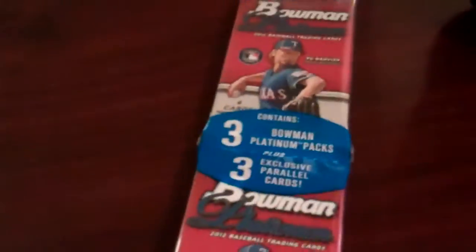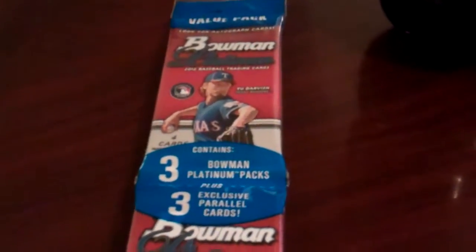I went to one of the Walmarts here in Wichita Falls and I grabbed a rack of this Bowman Platinum 2012 baseball. So we'll go ahead and rip that while we're waiting for something good to come on the tube.